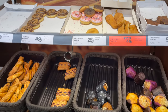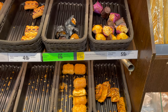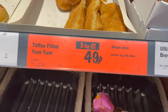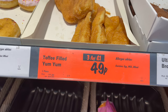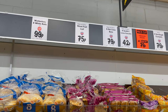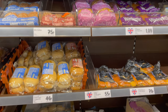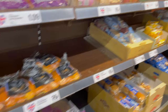Here's another shopping tip: always check for bundle prices. They'll say three for a particular price or five for a particular price, and buying individually would be more expensive. For example, this toffee-filled yum yum is 49 pence for just one, whereas buying three together costs just one pound. That's it for the bakery section.